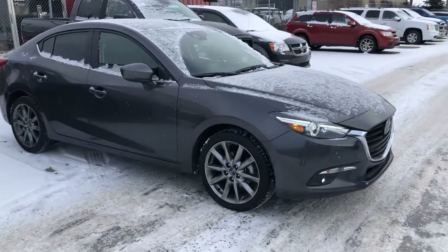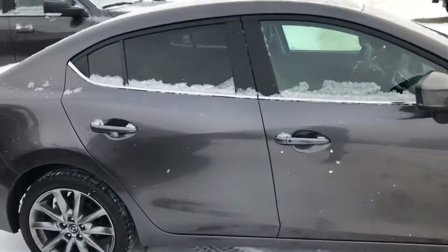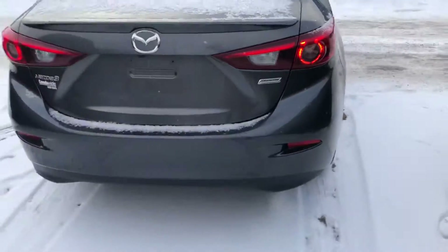I'll hear from Derek Dodge, just wanted to send you a quick video of our Mazda you were looking at, so here it is. It's in amazing condition, looks like it's almost brand new as you can see there.